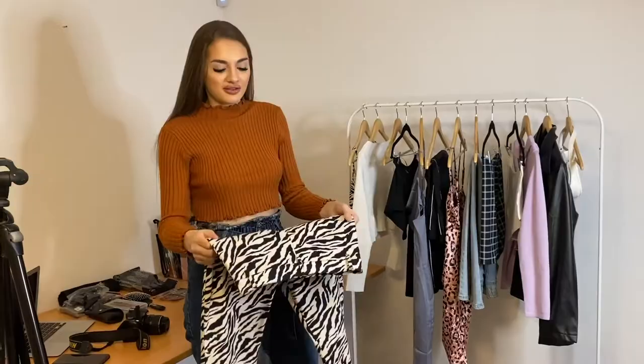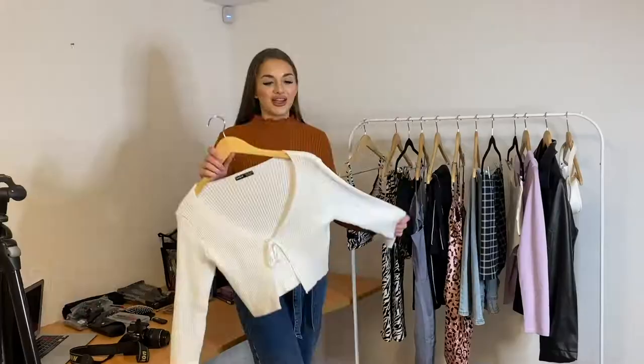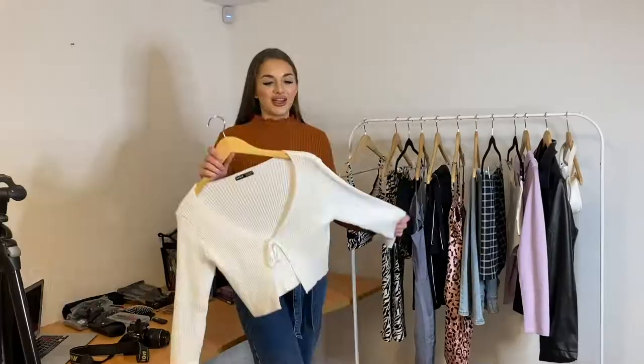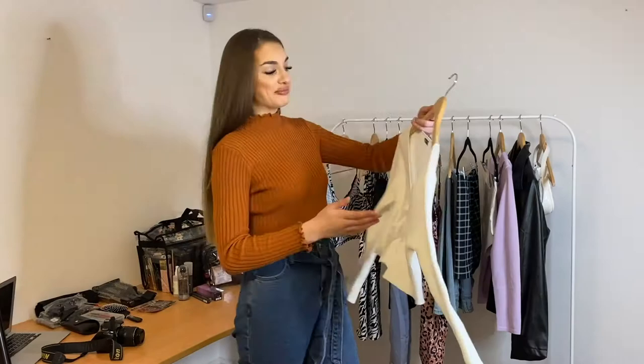Next I'm going to have a look at this little cardigan. It's absolutely gorgeous — such good quality. It's really nice and thick to say it's just a little cardigan, and I'm really excited to give this a try.